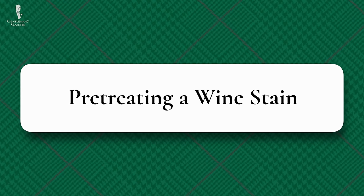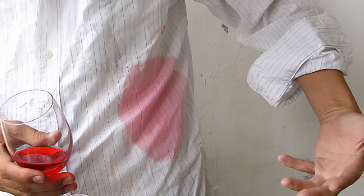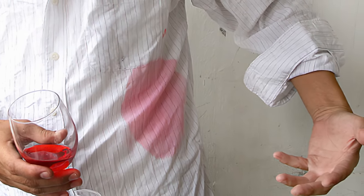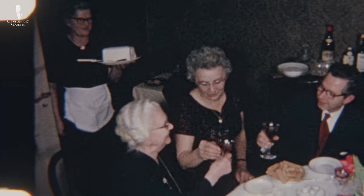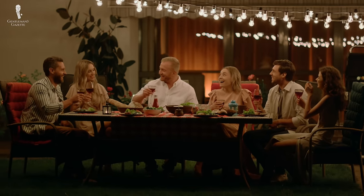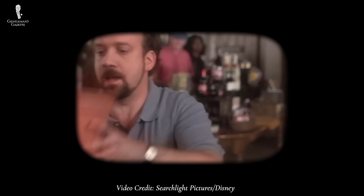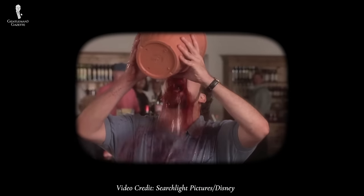Next up, let's cover how to pre-treat a wine stain. Unfortunately, you're most likely to suffer a wine stain during moments like a reception or a party when you can't simply drop everything and run to the laundry room. Taking a few discreet steps in the moment, however, will make the eventual full cleanup much easier without ruining the party.